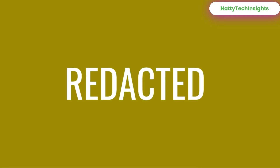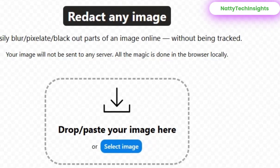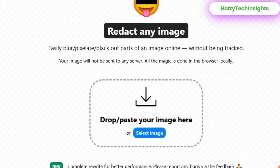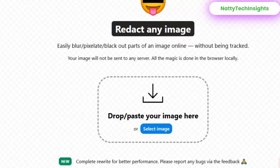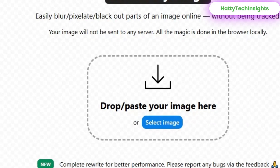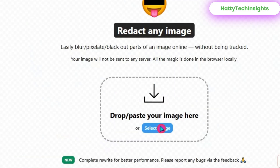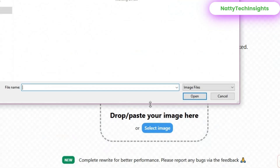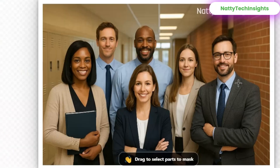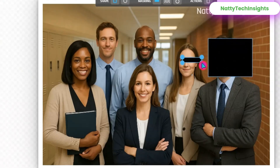Number two: Redacted — hide sensitive info in one click. Perfect for screenshots, documents, chat proofs, or anything you want to share without exposing private details. You can automatically blur, pixelate, or blackout text with a simple drag — clean, minimal, and extremely fast. This is the tool every content creator and office worker needs. Upload a photo or drop/paste your image, tap 'Select Image,' and pick the image you want to use. Choose a redact tool: blur, pixelate, or blackout.